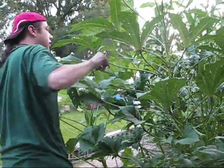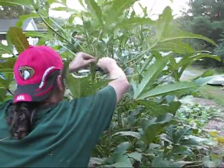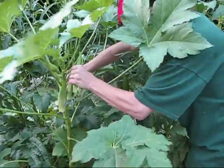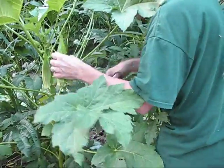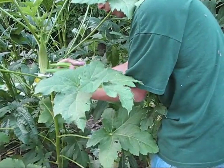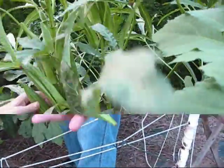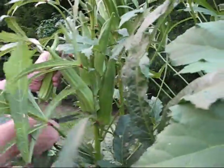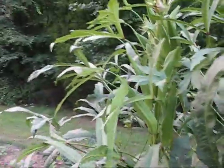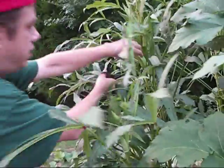They're all really huge — really, really big okra. You've got okra for days. I couldn't eat all this okra. There's no way. You've got to be an okra-eating somebody to get through all of this.